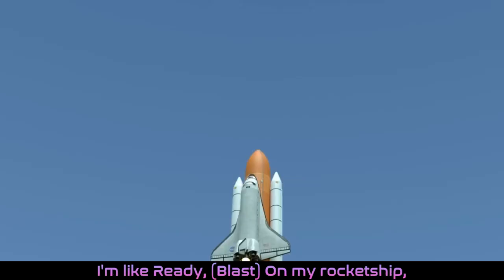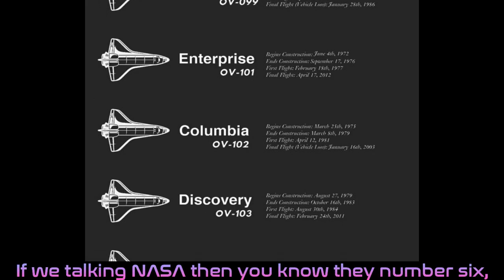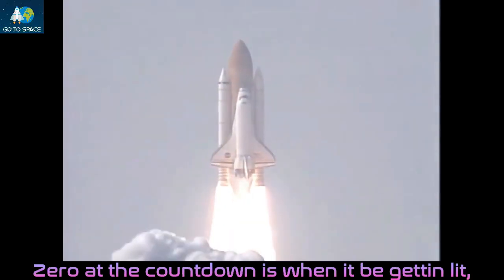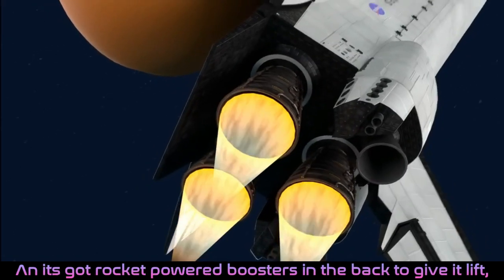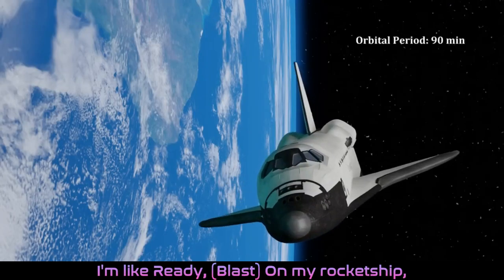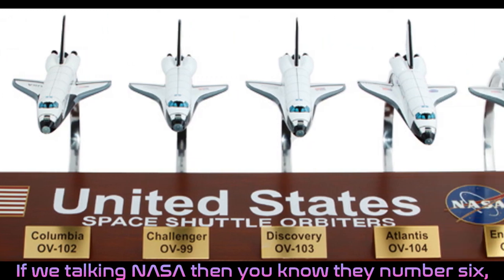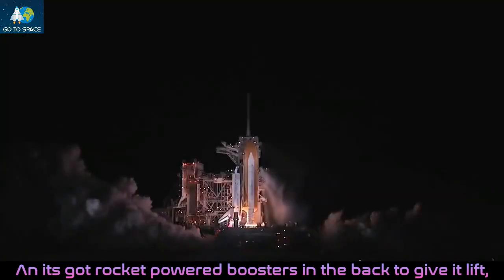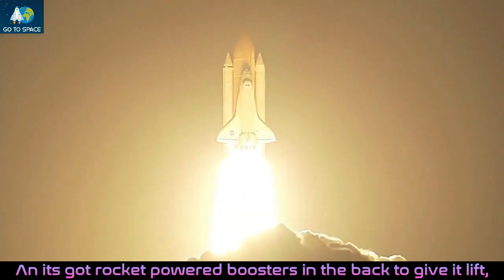I'm like ready, on my record shit. If we talking NASA then you know they number six. Zero at the countdown is when it be getting lit and it's got rocket power boosts in the back to give it lit.